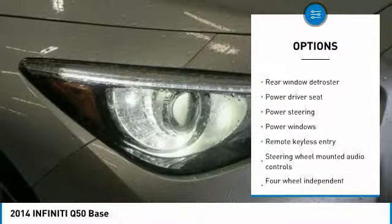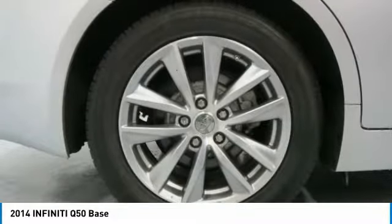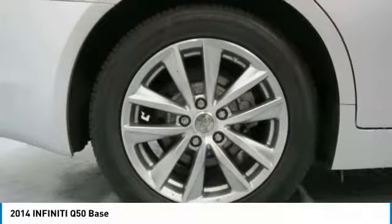Four-wheel disc brakes, electronic stability control, power windows, rear window defroster, fog lights.